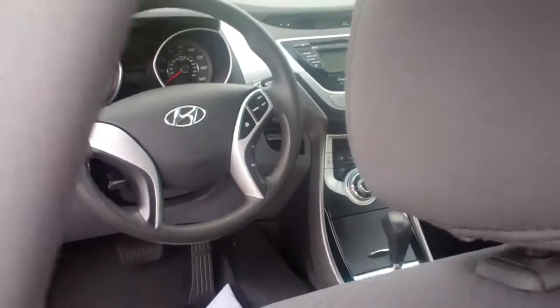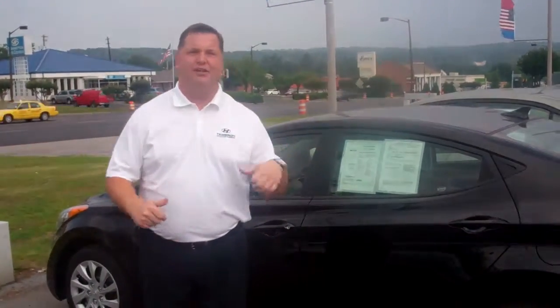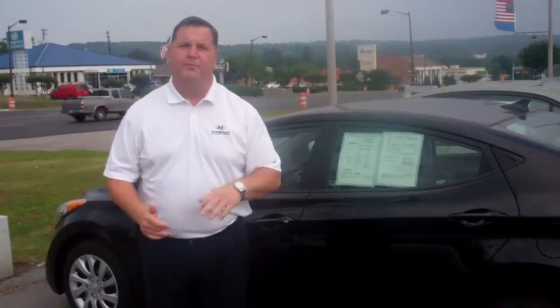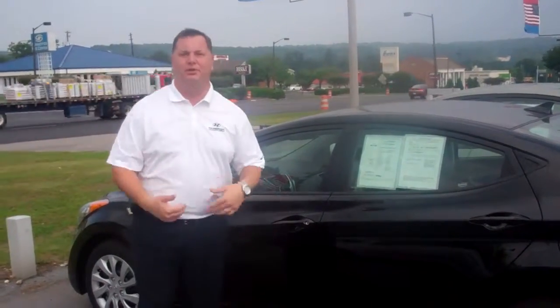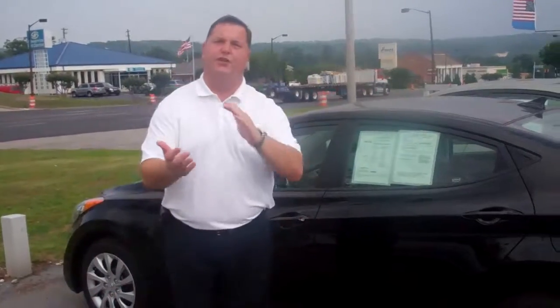Both of these vehicles are pre-owned certified, so they're going to come with the original 100,000 mile factory warranty — 10 year, 100,000 mile powertrain, then a 5 year, 60,000 mile bumper to bumper. We're also going to have 10 years unlimited mile roadside assistance. We put the number on the door to make it easy for you to get in touch with us.